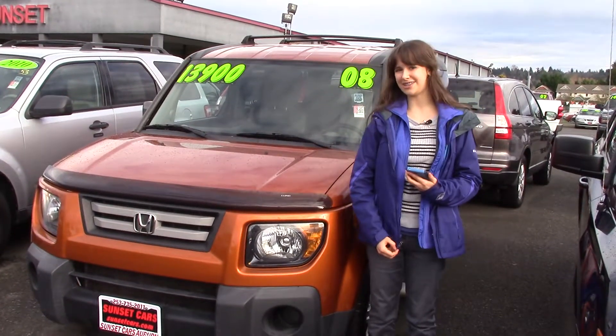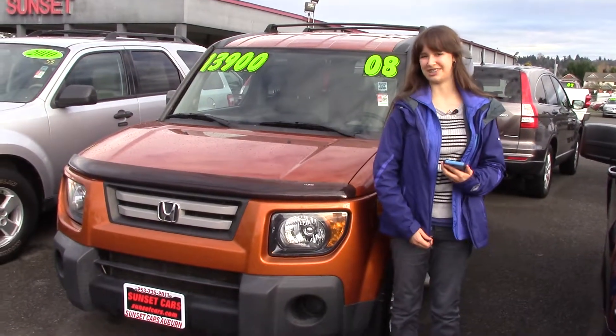Come and take this car for a test drive at Sunset Cars of Auburn. And make sure when you come in, you tell them Jordan sent you.